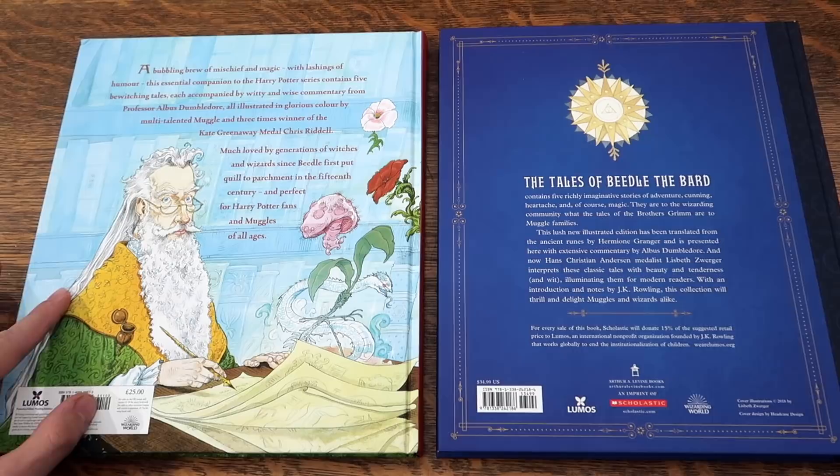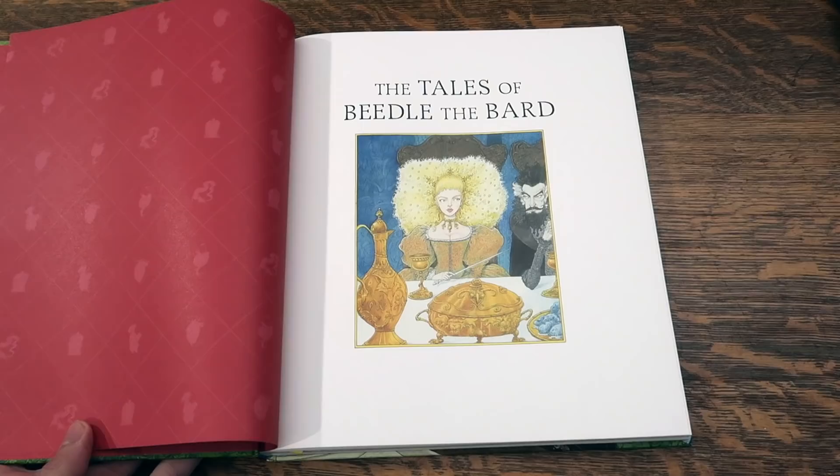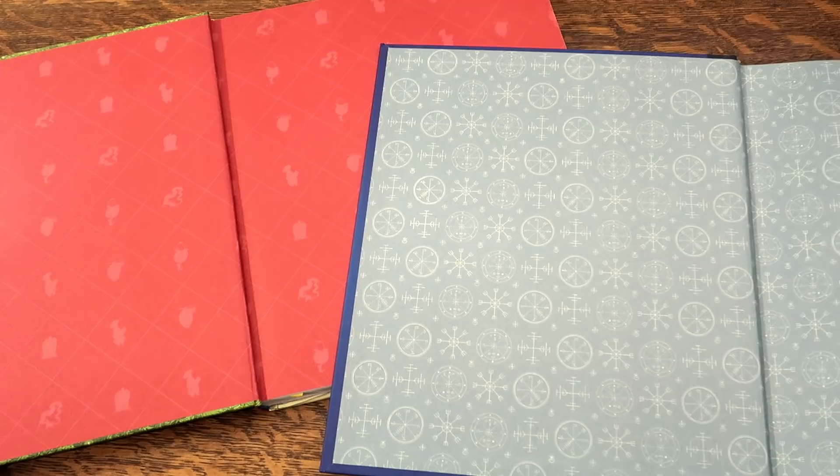Beautiful artistic paper on the back of the front cover, as well as the first endpaper. Here's the title page for the Bloomsbury edition, and the title page for the American edition. I actually prefer the more simple look to this one.